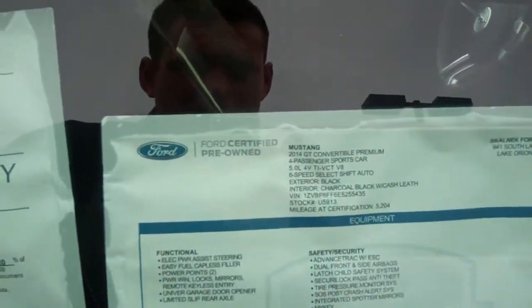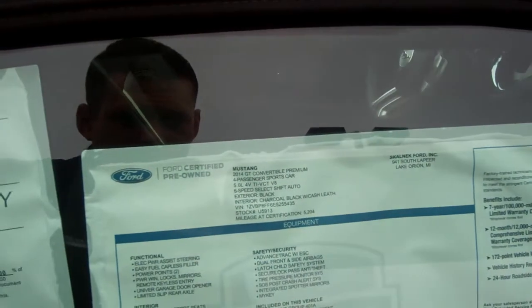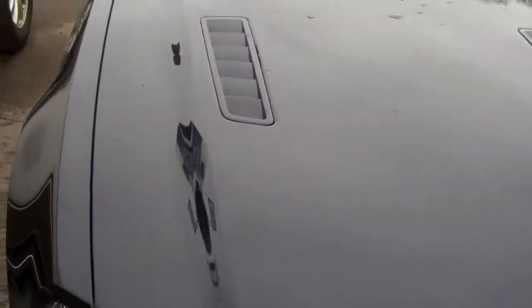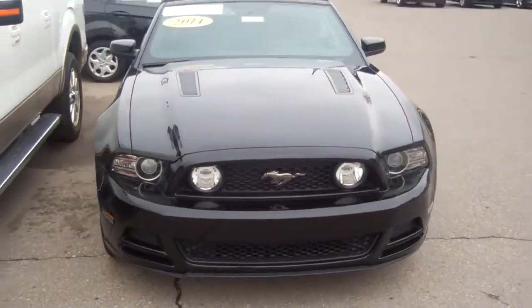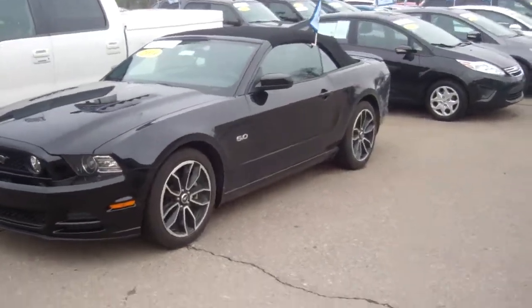Here's the window sticker, which you already have. It's got the 5.0 V8, black on black, 5,204 miles. I don't have to go over that, Brian, because you've got the window sticker. The vent scoops there. I'm going to go get the keys — stock number U5913. Just hang with me, Brian.